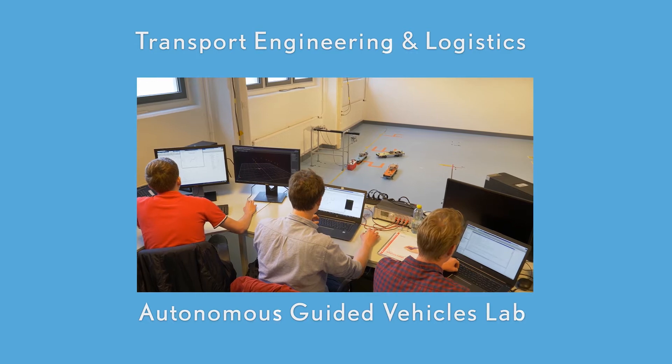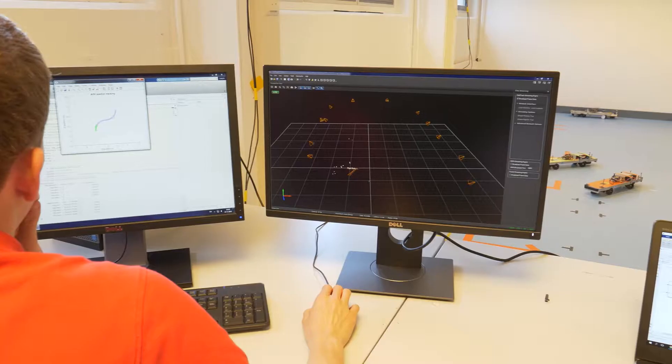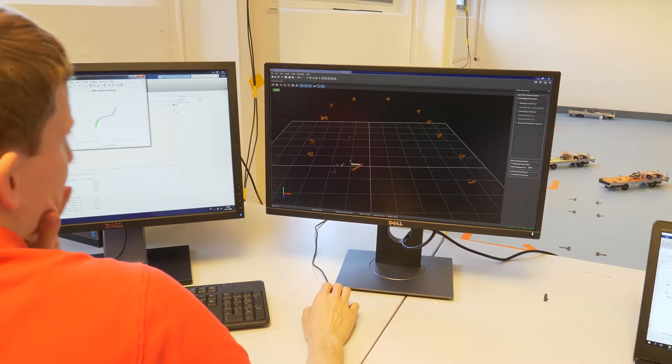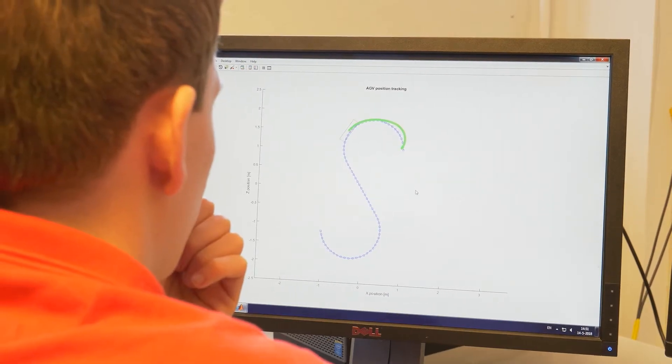Autonomous Guided Vehicles Lab. Here, automation and control of automated guided vehicles, used in advanced container terminals, is simulated in the lab.